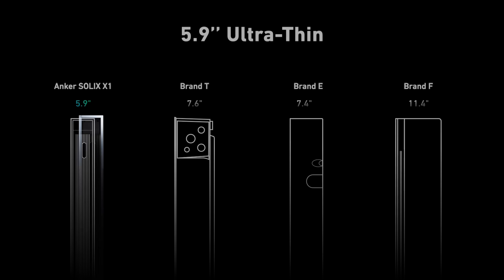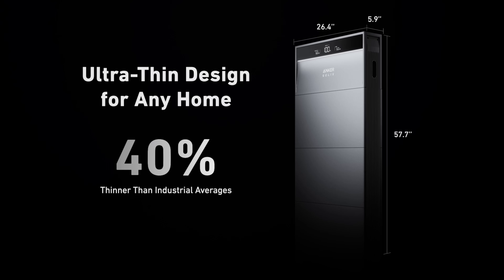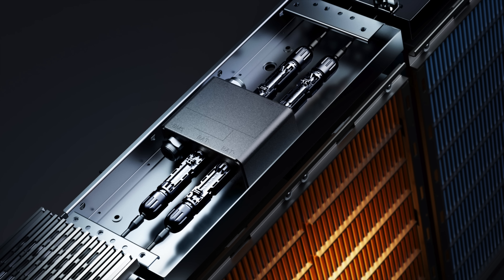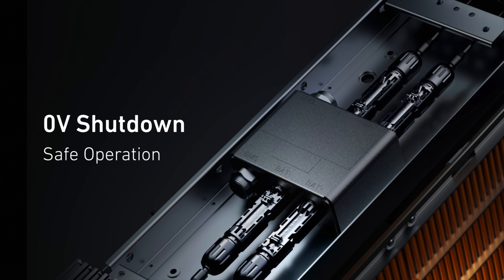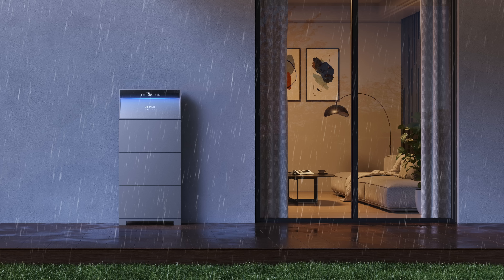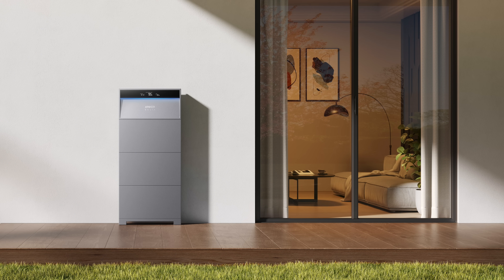The Anker Solix X1 has a sleek, minimalist design that allows it to fit seamlessly into any home without being an eyesore. Its thin profile of only 5.9 inches allows it to blend in seamlessly, doing the work of keeping your lights on in only 50% of the depth of comparable home energy storage solutions. The X1 is also designed from the bottom up with safety in mind. Its 0V battery port allows maintenance without worry of getting shocked. It's built using LFP battery technology that helps prevent battery degradation and greatly reduces the risk of fire. It's built tough as well, designed to withstand rain and dust — and you're covered under a hassle-free 10 year warranty.